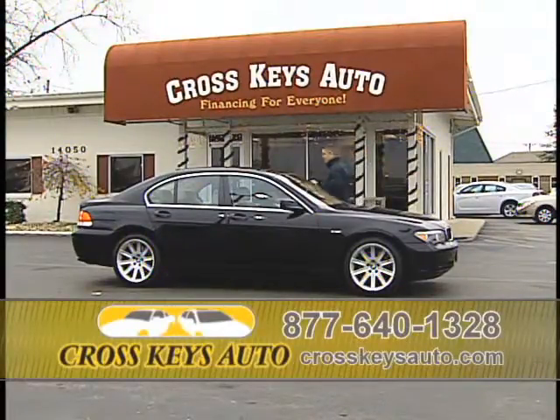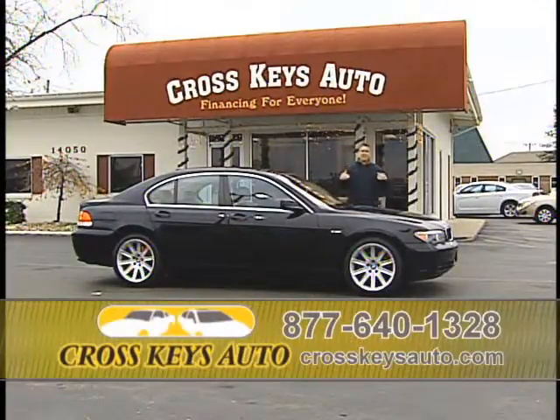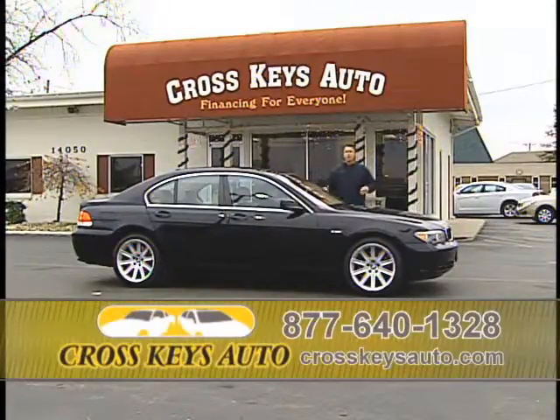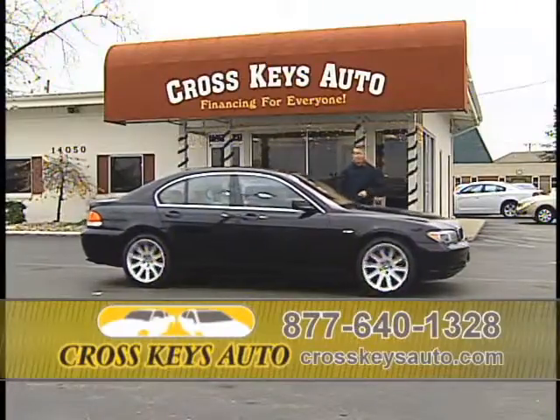2003 BMW 745i. Whether you're looking for the 745 or the 750, we have them in stock. If you've never driven a big body BMW, come on out and take it for a test drive. They're beautiful cars. Believe it or not, this car is under $20,000. I'm talking leather, roof, nav, serviced and inspected. With rates at a record low, you can get into this car for $300 a month. It's a great buy and it's definitely not going to last.